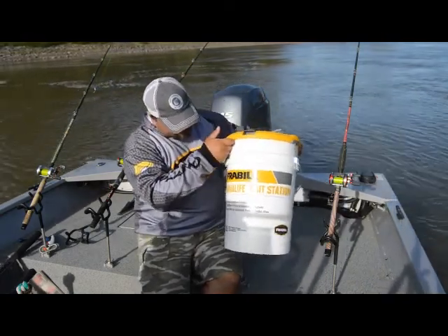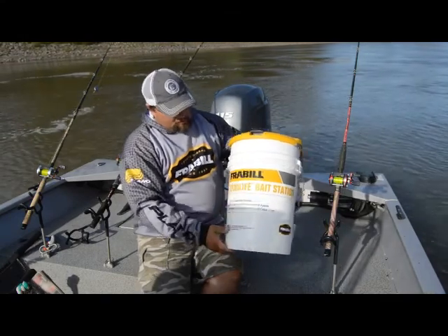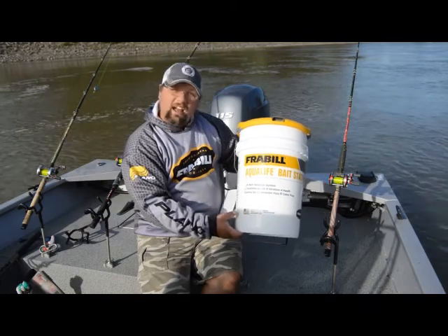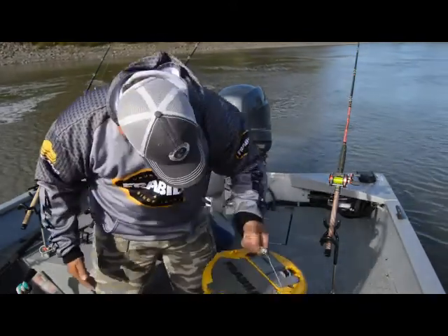I just wanted to show you this and talk about it for a couple of minutes. Now, everybody shows you a nice, new, clean one — and I have one here, as you can see. But what I really want to show you is this.